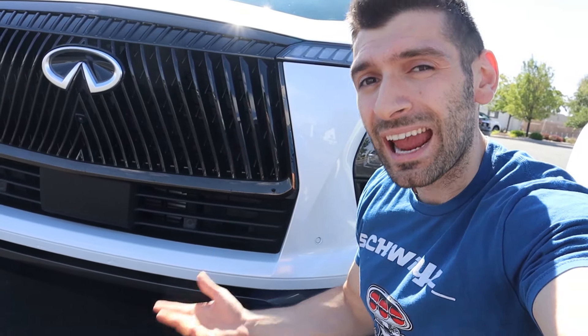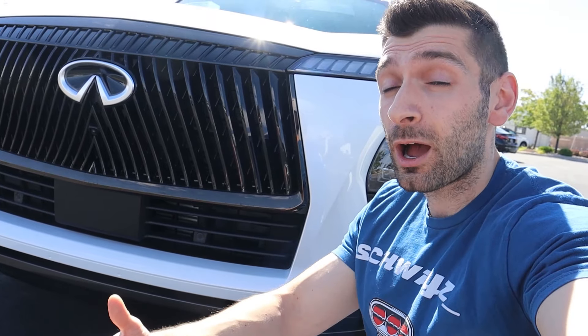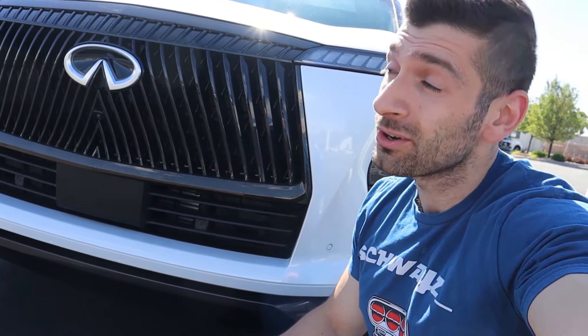If you're enjoying today's video, make sure you hit that subscribe button and the notification bell so you can stay on top of all the weekly videos — that helps me out a lot to bring more cool cars like this to the channel.